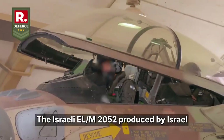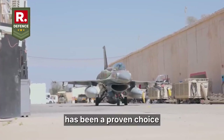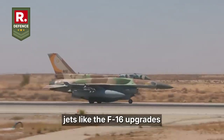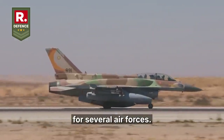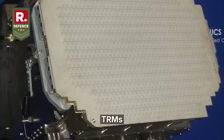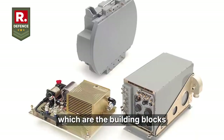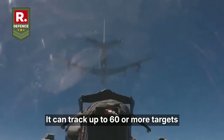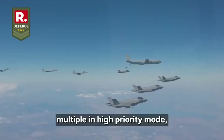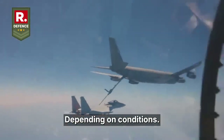The Israeli EL-M2052, produced by Israel Aerospace Industries, has been a proven choice for modern fighters worldwide. It is battle-tested in various conflicts and equips jets like the F-16 upgrades for several air forces. This radar boasts configurations with around 300 to 1,500 transmit-receive modules, but for the Tejas it is tailored to about 900 TRMs. It can track up to 60 or more targets simultaneously and engage multiple in high-priority mode, with a detection range often cited around 150 kilometers for typical fighter-sized targets, depending on conditions.